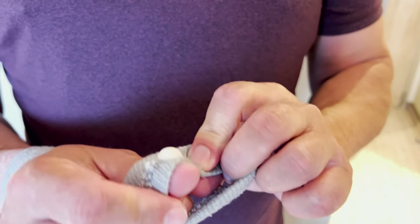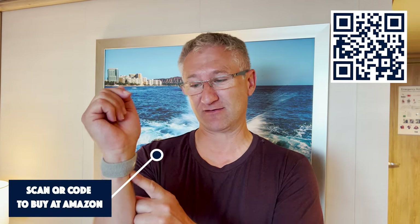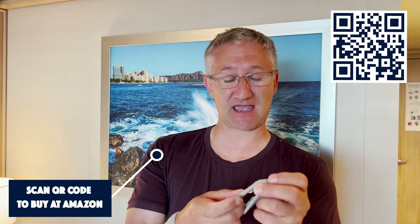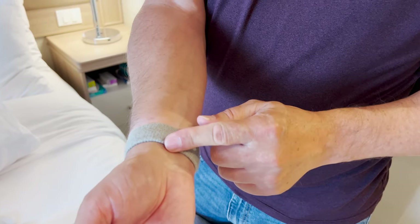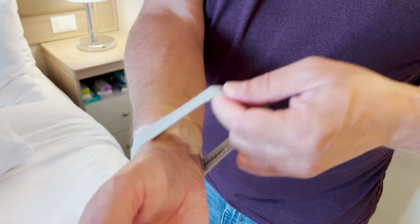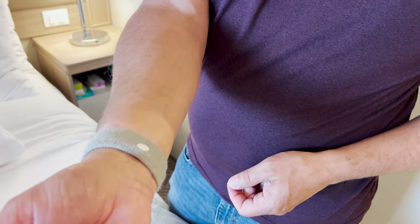Tip number ten, and this is for those of you that suffer with seasickness - you might want to give these bands a try. I don't suffer with seasickness myself, but I have it on good authority from cameraman Graham that these work really well and he was very skeptical at first. It's a really inexpensive way of dealing with seasickness and travel sickness. You just pop them on your wrists and it works on some sort of pressure point to counteract the motion of the ocean. They're good if you don't like taking tablets, as some seasickness tablets can make you a bit sluggish.